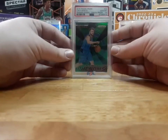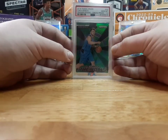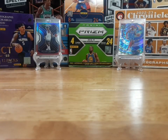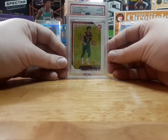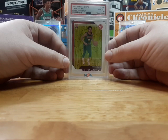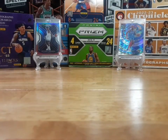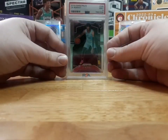Luka Doncic Green Freshman Phenoms. Panini Hoops Trey Young — this is the Purple Winter Parallel. Ja Morant Rookie Prism Base.